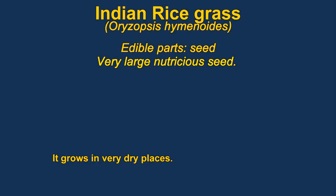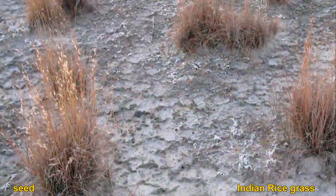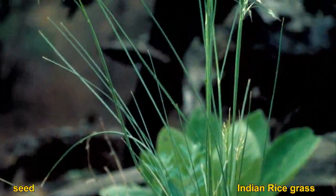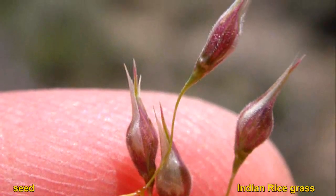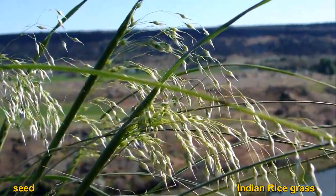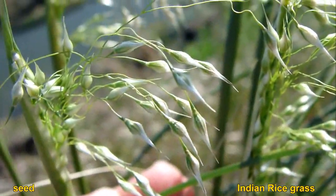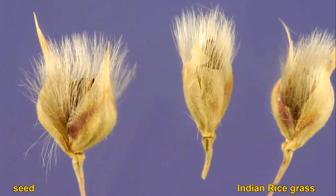Indian rice grass can be eaten either raw or dried and ground into flour. It has been used for food since prehistoric times by many native tribes. The seeds are fairly large for a grass plant. It's probably easiest to parch the seeds to remove the hairs. They can be found from the desert up into ponderosa pine forests in the mountains, generally east of the Cascades. It is cultivated in Montana as a gluten-free grain.